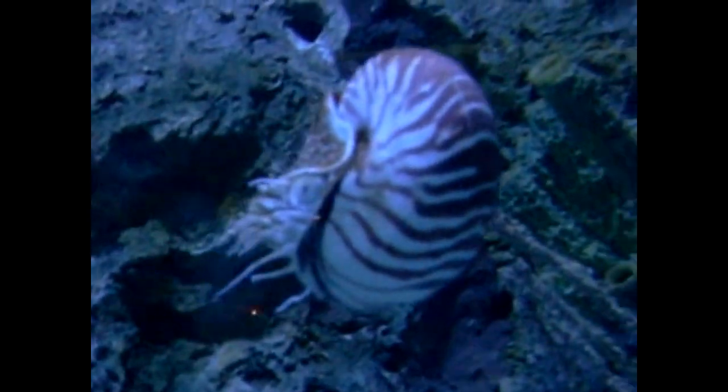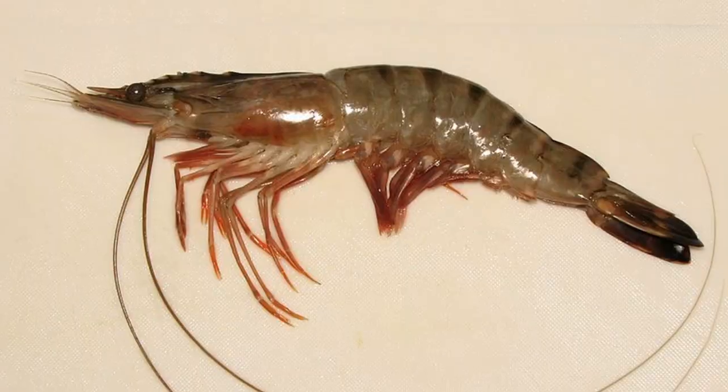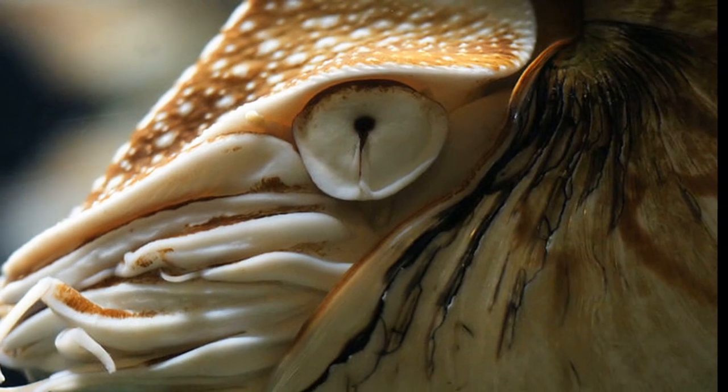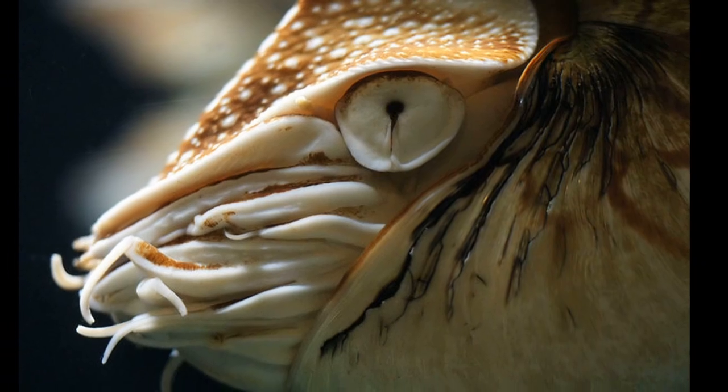More than 90 suckerless tentacles protrude from a Nautilus's shell. They prey on crustaceans like shrimp along with dead fish. They possess a beak for crushing prey. Nautiluses have poor eyesight, so it is assumed that they use their sense of smell to locate prey.